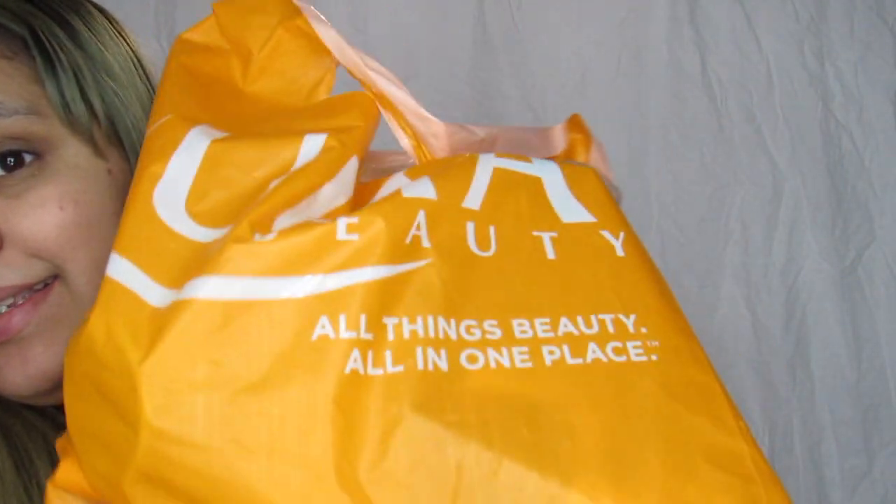Hello, party people, and welcome back to Just Hostile. Today I'm going to show you guys a bit of an Ulta haul. I got some things in store, but I also got some things online. So if you don't see what I got in this bag, then just keep on watching.